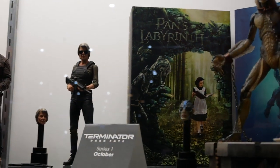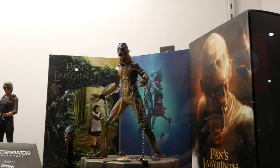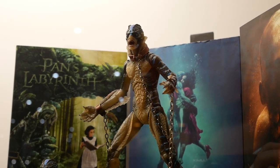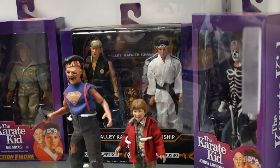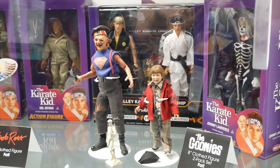Guillermo del Toro's signature collection continues with the beautiful Shape of Water film — he won the Oscar for best picture for that. We have the Shape of Water Amphibian Man with multiple heads, multiple hands, the egg plates, and he actually comes with the base shown there. We've also got the Goonies retro cloth two-pack from the classic film — Chunk and Sloth on display. They'll come with their pirate hats and swords.